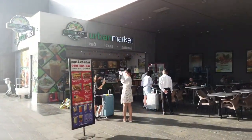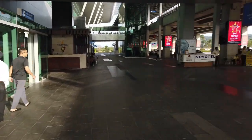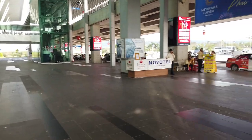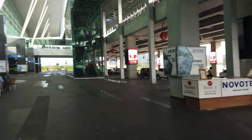On the ground floor here you've got a number of cafes and an urban market. You've got a number of desks for some of the big hotels like Novotel, Best Western, and Vinpearl for people coming out of arrivals. There are plenty of taxis and drivers when there are planes coming in.